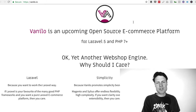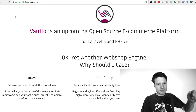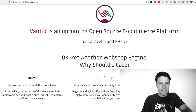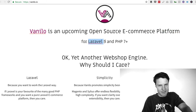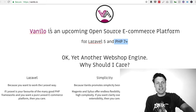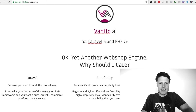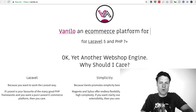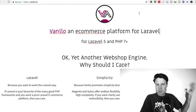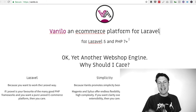Vanillo is an upcoming open source e-commerce platform for Laravel 5 and PHP 7. There's a lot of words in here — you've got 'upcoming,' 'open source,' 'e-commerce,' 'platform,' then 'Laravel 5' and 'PHP 7.' It's just a lot to process all at once. I might shorten all of this to say 'an e-commerce platform for Laravel' — it helps people right away understand what this is for and who it's for, and allows them to read this line really quickly.